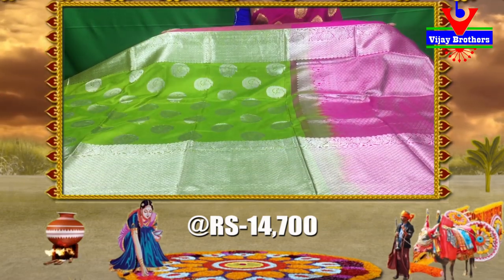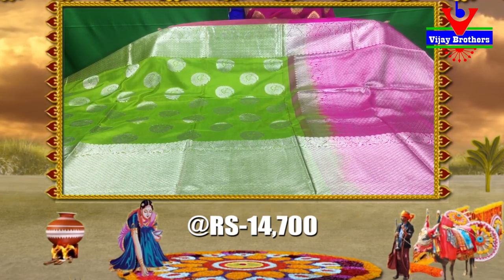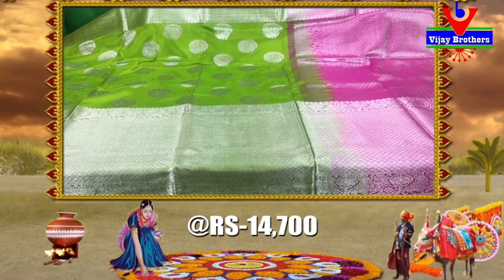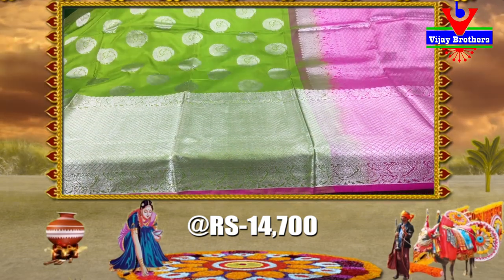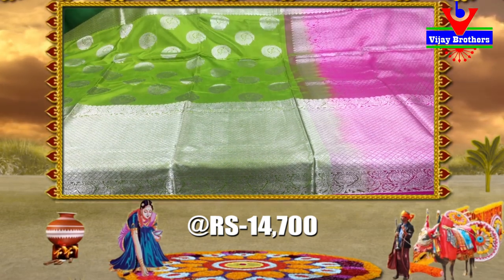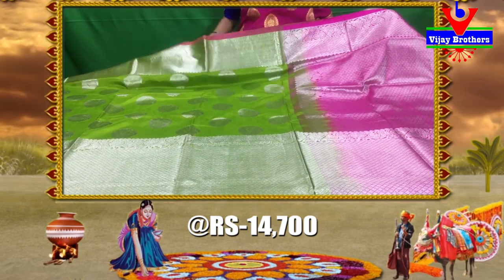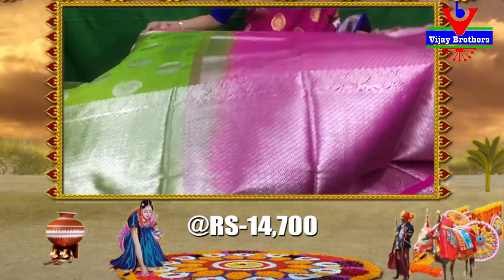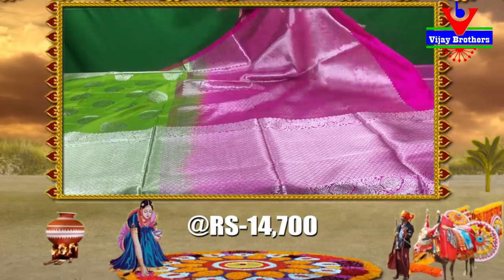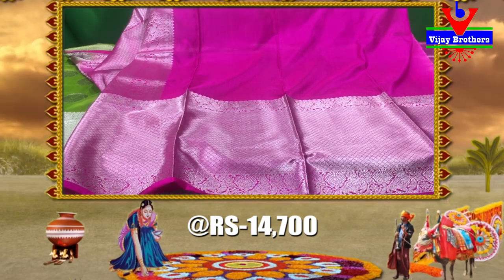This is a parrot green color with big borders — one side border and one big border. It features a peacock design and diamond design. The middle part is green color with a peacock motif. The second white border is very big. This is the scut border model, priced at $14,700. In the brocade style, this dress is $14,700.